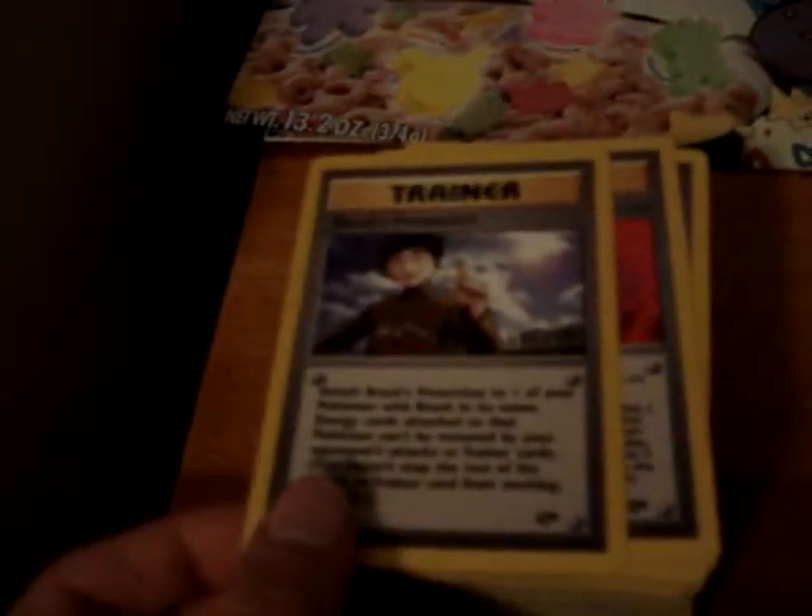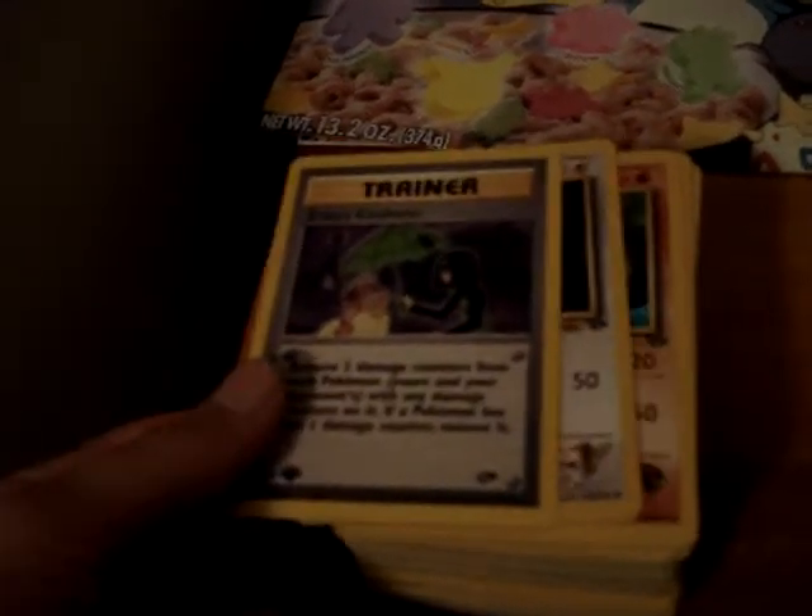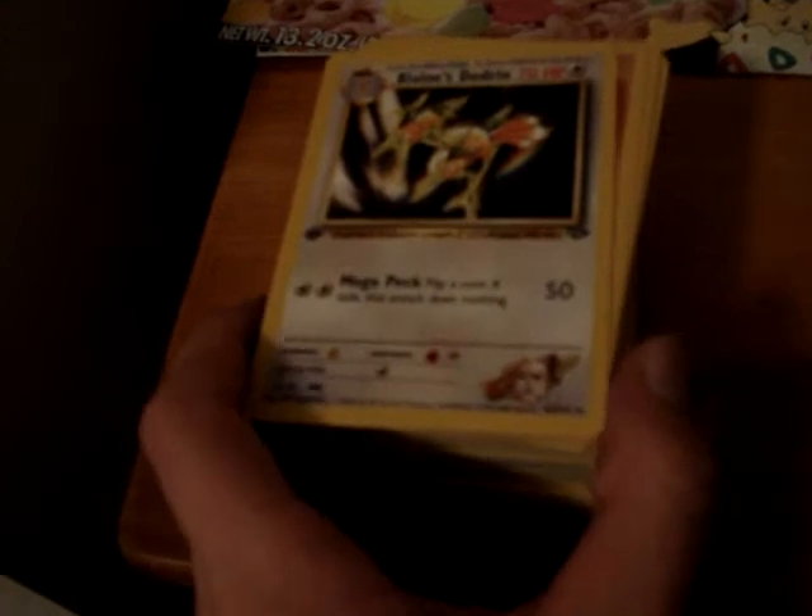Koga's Pidgeotto, Sabrina's Golduck, Brock's Protection, Chaos Gym, and Erika's Kindness. And then these are all, or one of each, of the first edition Gym Challenge cards that I have — the uncommons and commons.